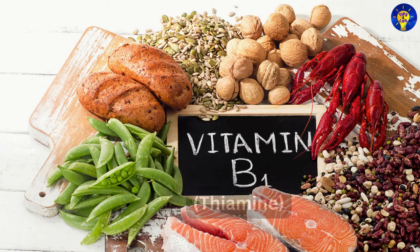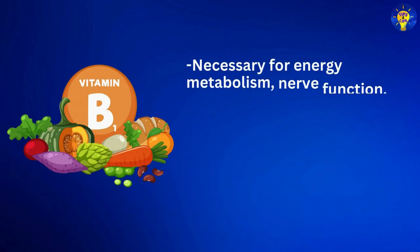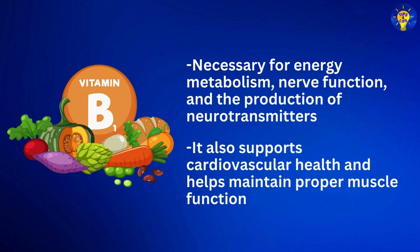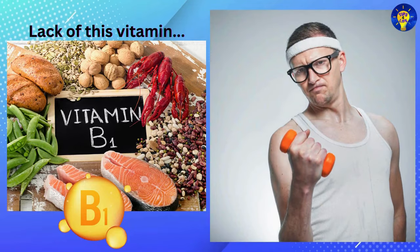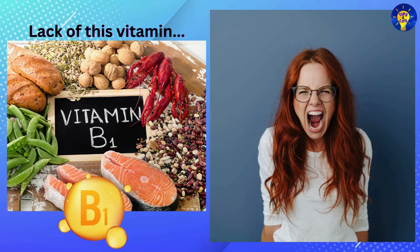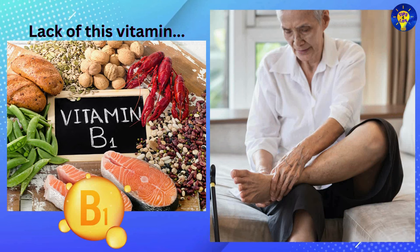Number two: Vitamin B1, which contains thiamine. This is necessary for energy metabolism, nerve function, and the production of neurotransmitters. It also supports cardiovascular health and helps maintain proper muscle function. Vitamin B1 deficiency symptoms may include weakness, fatigue, poor appetite, irritability, and nerve damage leading to numbness or tingling in the hands and feet.